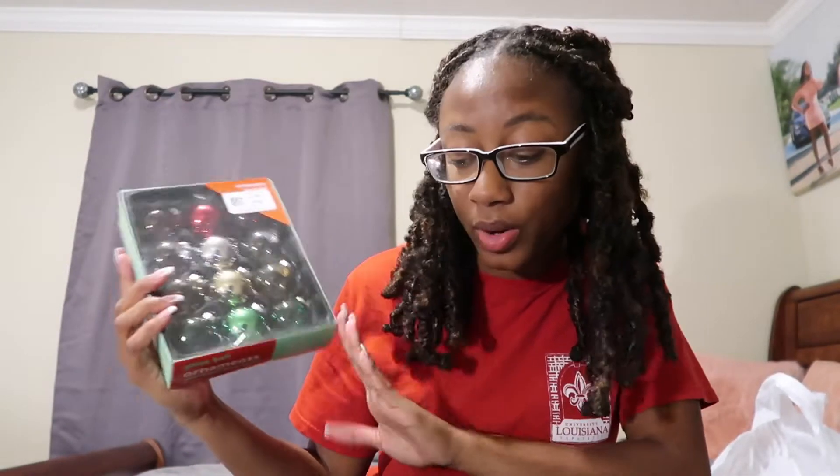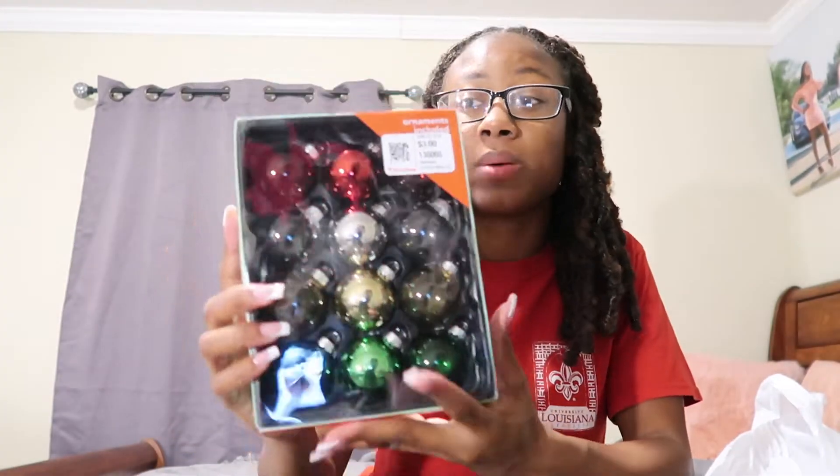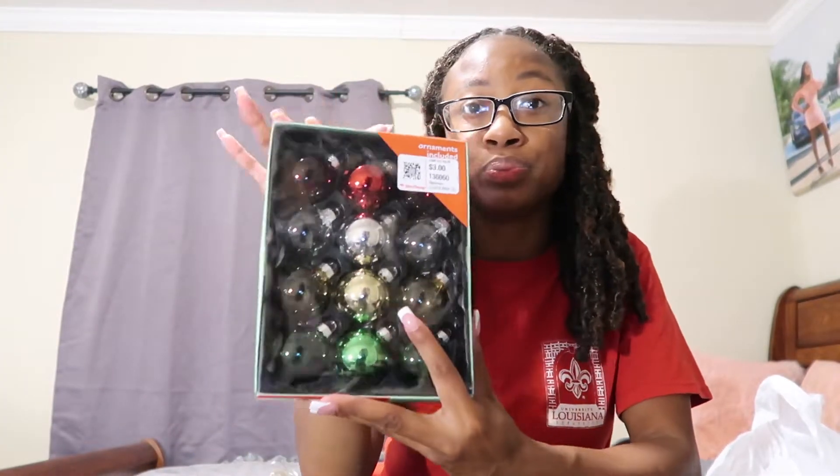I got a box of ornaments because I bought a tree, and I'm going to decorate my tree with y'all too. I also got a box of mini lights to put on my tree because my tree didn't come with lights. I went for a colorful theme for Christmas — kind of like how some people do a pink Christmas or silver or blue, but I just went with the original rainbow colors.